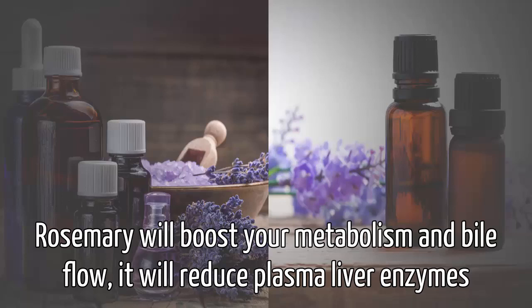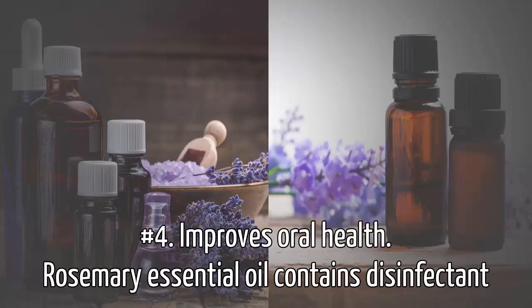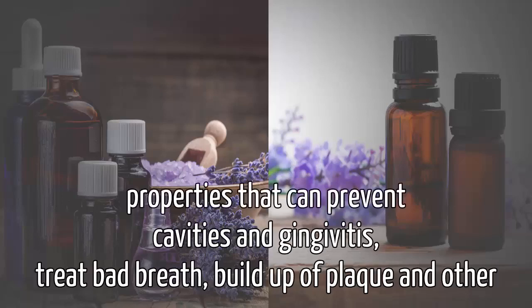It will reduce plasma liver enzymes and it will support your body's detoxification. Number four, improves oral health. Rosemary essential oil contains disinfectant properties that can prevent cavities and gingivitis, treat bad breath, buildup of plaque, and other dental conditions.